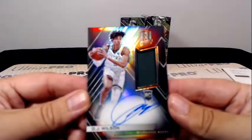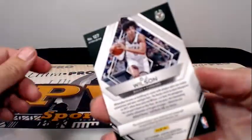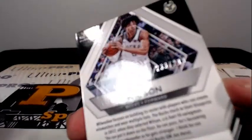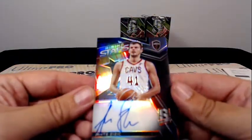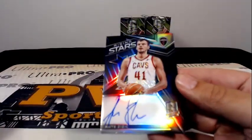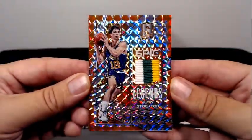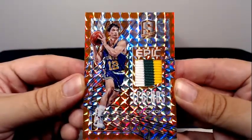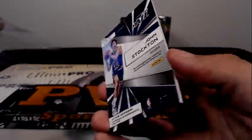Then for the Bucks, it's a DJ Wilson rookie auto relic going out to Milwaukee. Milwaukee is Oganis again, numbered 233 out of 299. Next up for the Cavs, Ante Zizic Rising Stars on-card auto for Cleveland — Brandon H. Then, look at this next one: Epic Legends John Stockton, a crazy three-color patch, going out to the Jazz — 2 of 5 — Utah, Patrick S. That's coming to you.